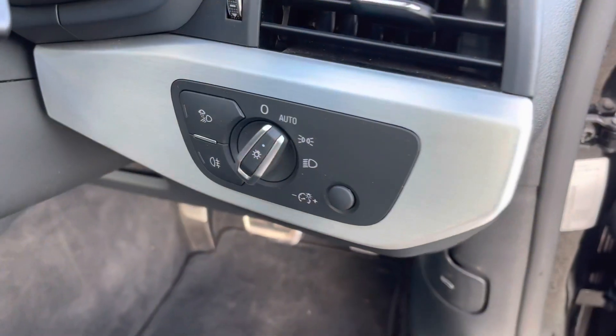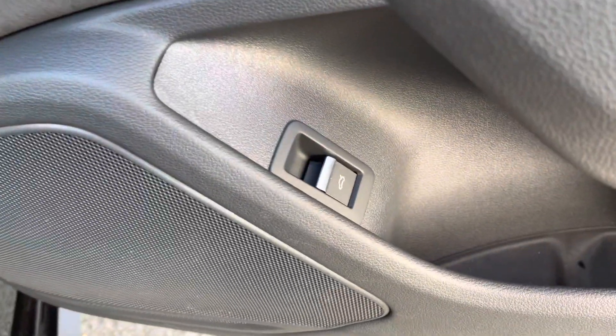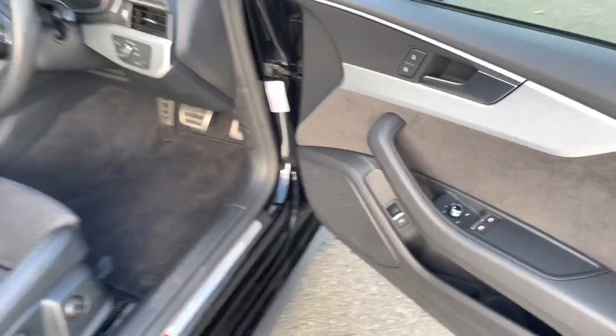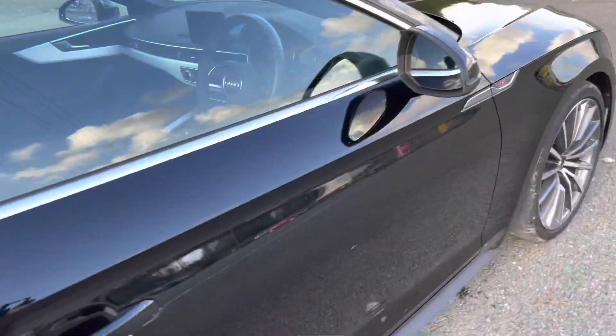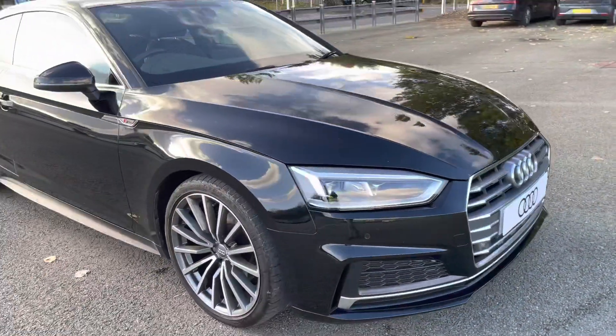There are also automatic headlights with light and rain sensors. On the doors, we have the switches for the windows and mirrors, as well as a switch for the power-assisted tailgate so you can open the boot from inside. This concludes our 360-degree walk-around of the Audi A5 Coupe S-Line. Now let's take a look at the interior from the driver's perspective.